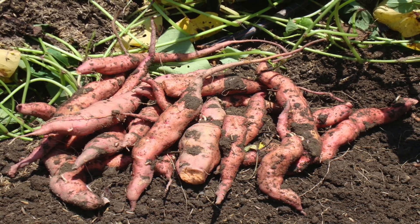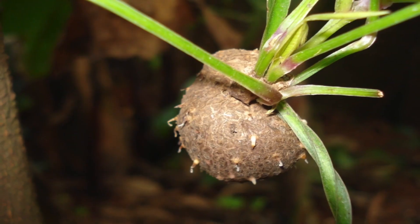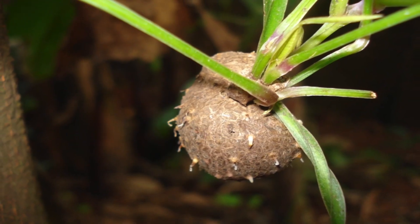Sweet potatoes are actually a root coming usually out of Central America, whereas yams are actually the bulb of a vine coming generally out of Africa or South America. So two entirely different foods altogether.